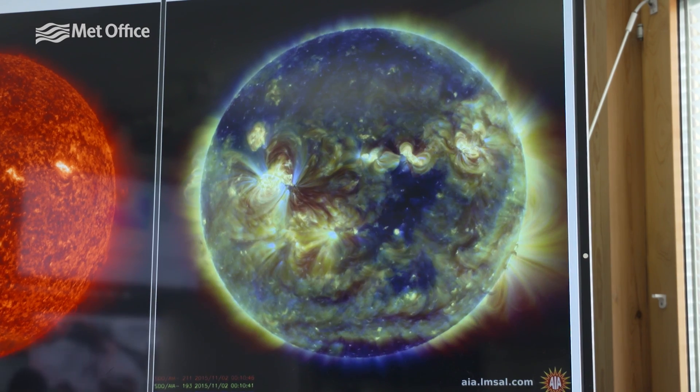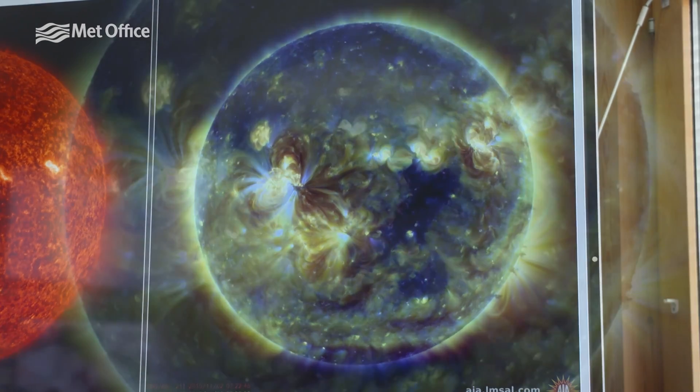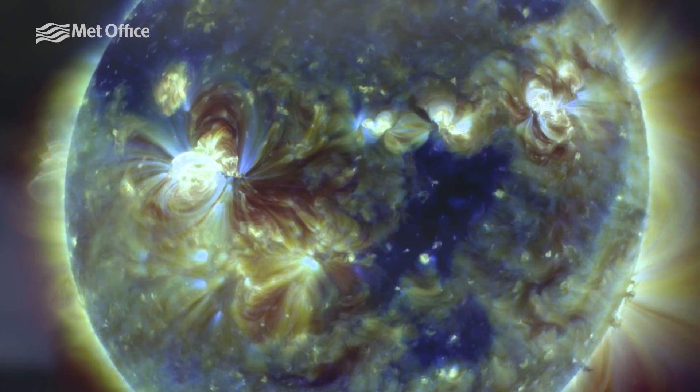Today our space weather advisors are looking at the potential of aurora in our forecast. If you take a look at these images of the Sun, the dark area just to the right of centre is what we call a coronal hole. This is an area on the Sun where energy and magnetic field lines are flowing out very quickly.